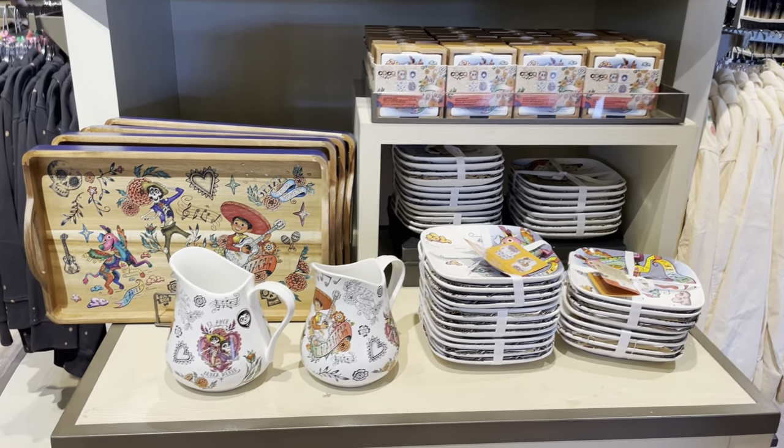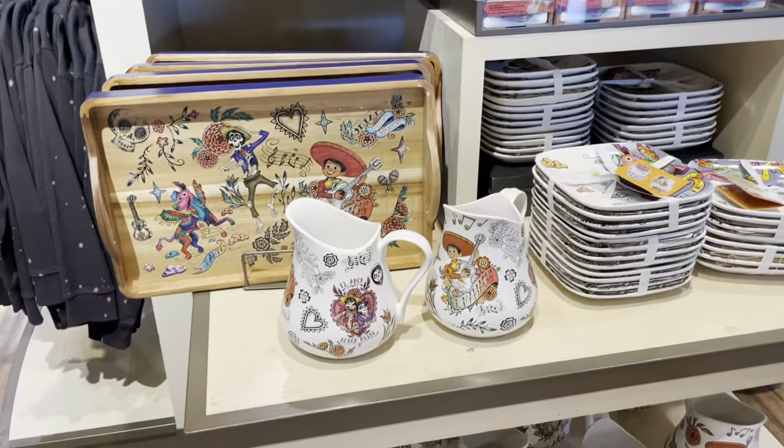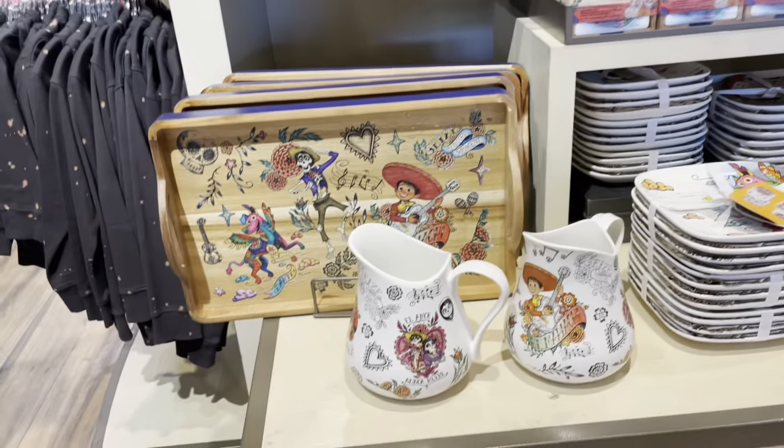Hi Fashionistas, this is Lindsay and I am at World of Disney with some new Coco merch. We all get excited about Coco, especially this time of the year when it's about to be Dia de los Muertos. So much fun. So let's take a look at everything.